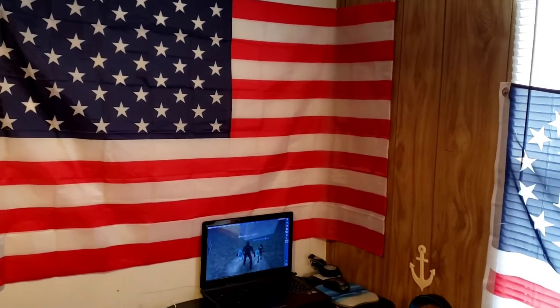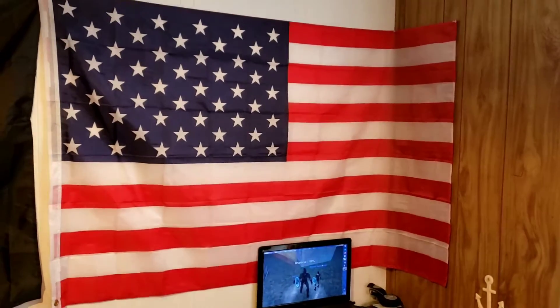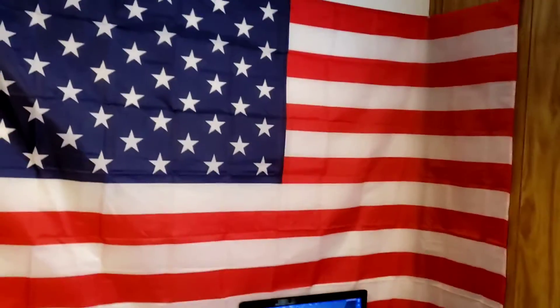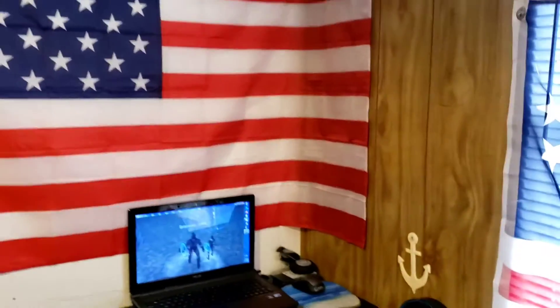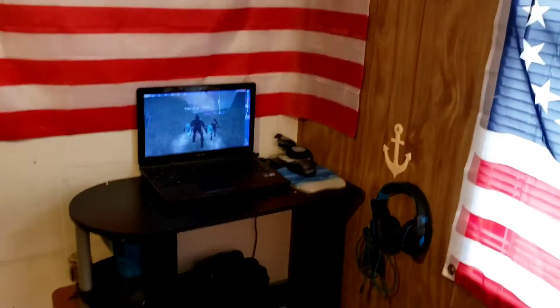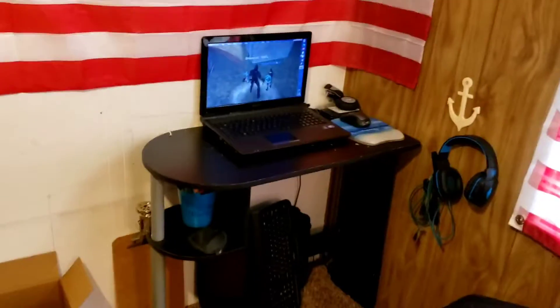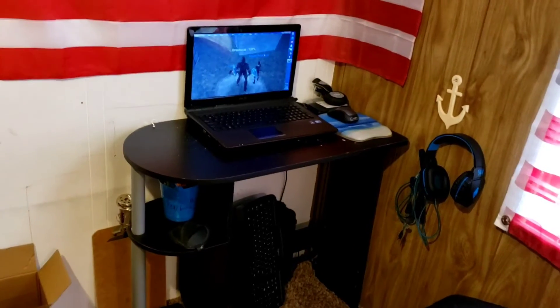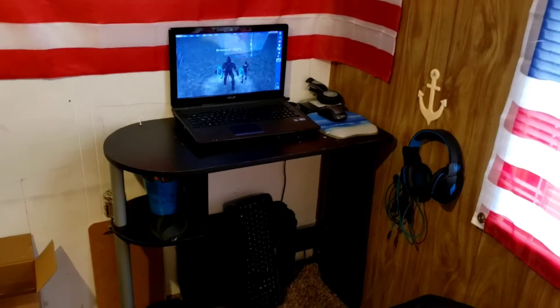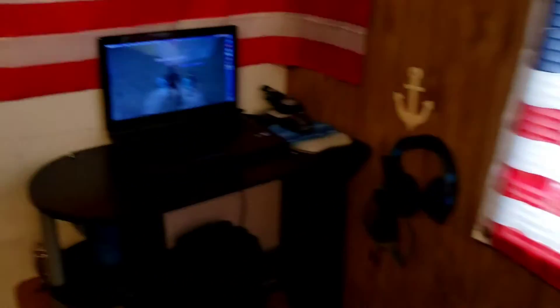I don't have my glasses on so looking at a phone is kind of blurry. Maybe I should put those on so I can make sure I'm seeing things right. That's better. So yeah, that's his little work area. Like I said, he doesn't do school online — there are some things he does online for educational purposes, but he doesn't do school online.